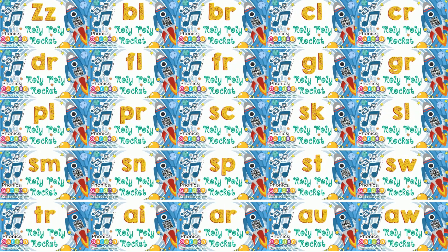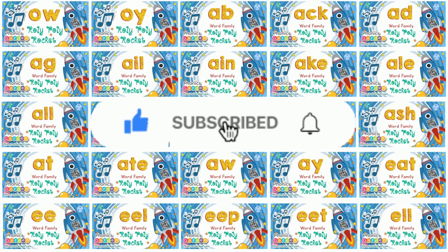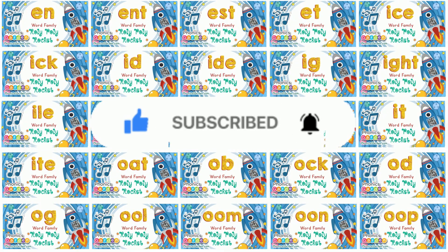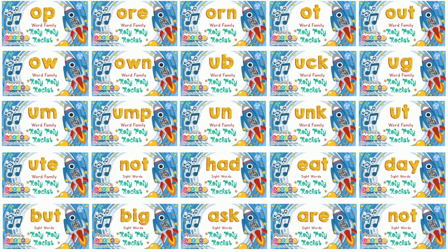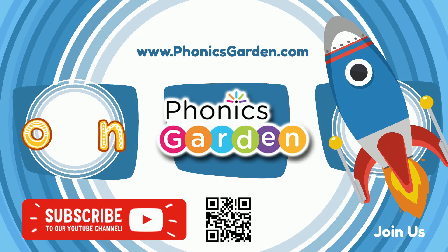Phonics Garden — join us for more! Hello kids! Let's read and learn about word family OWN and their rhyming words in this video!